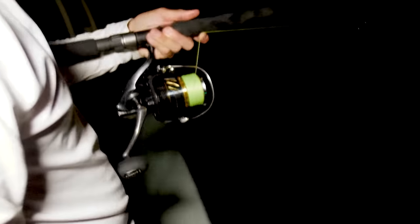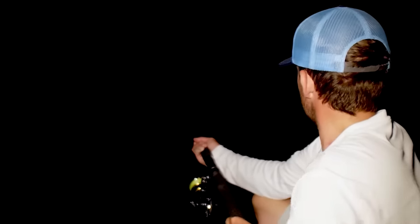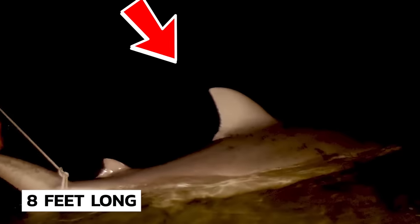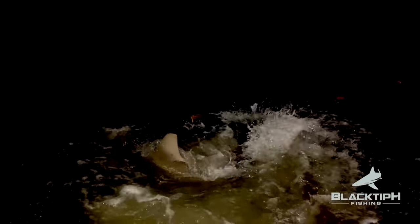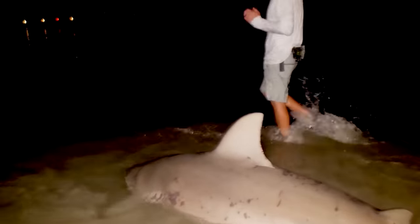While fishing, everyone wants to score a big catch, but getting a giant bull shark would not be on anyone's list. Meet this brave guy on a nighttime fishing trip — he got a huge bull shark hooked on his line, estimated to be about eight feet long and weighing 300 pounds. The most surprising thing was that it was caught in a river.